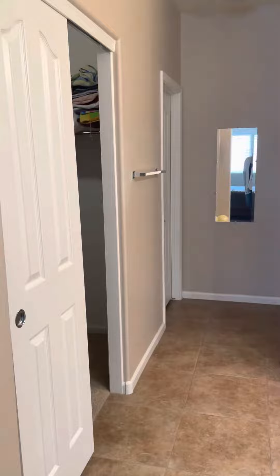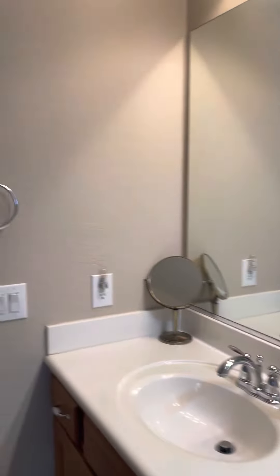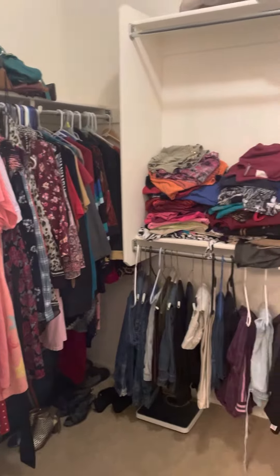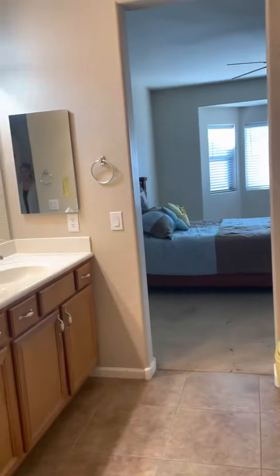And here's your bathroom with tons of space — two sinks and a large closet, a private toilet area, and a shower with a built-in bench. Here's your private toilet space. Just a great deal.